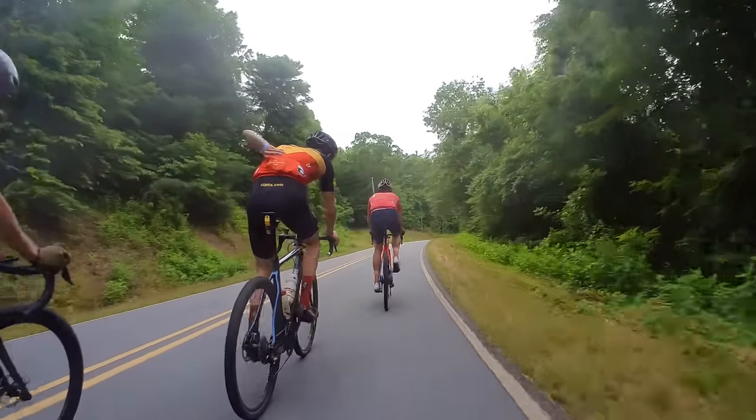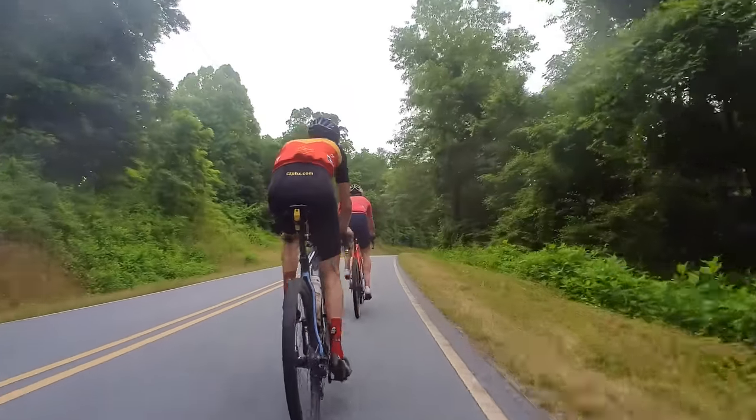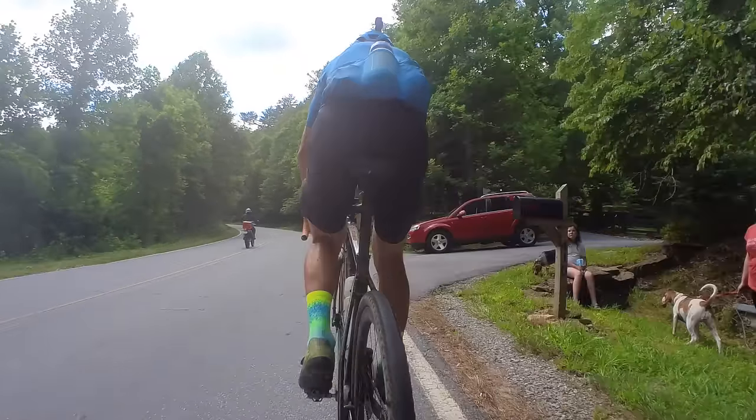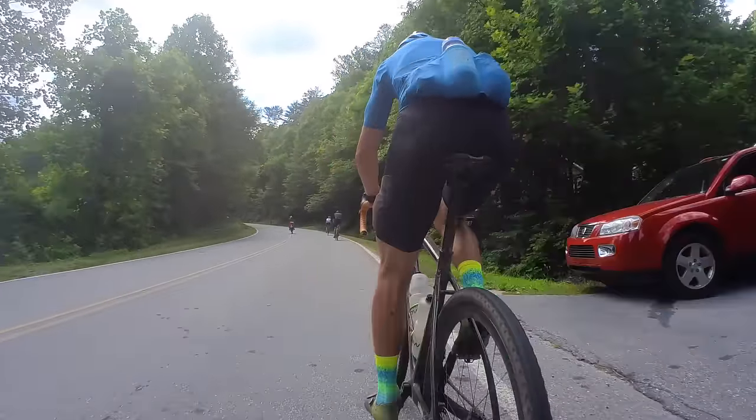Duration matters, because on a ride where I'm cruising along at 200 watts on fairly flat terrain, the first hour — no problem. Second hour — not too bad. Third hour — now heart rate's starting to drift up relative to power. Power's staying the same, but heart rate's starting to slide up.